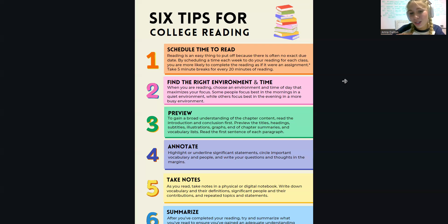My fifth tip is to take notes. This is one of the most popular tips for college reading. You can use a physical or online notebook, and don't try to write down every single piece of information — mainly just write down significant vocabulary and people.